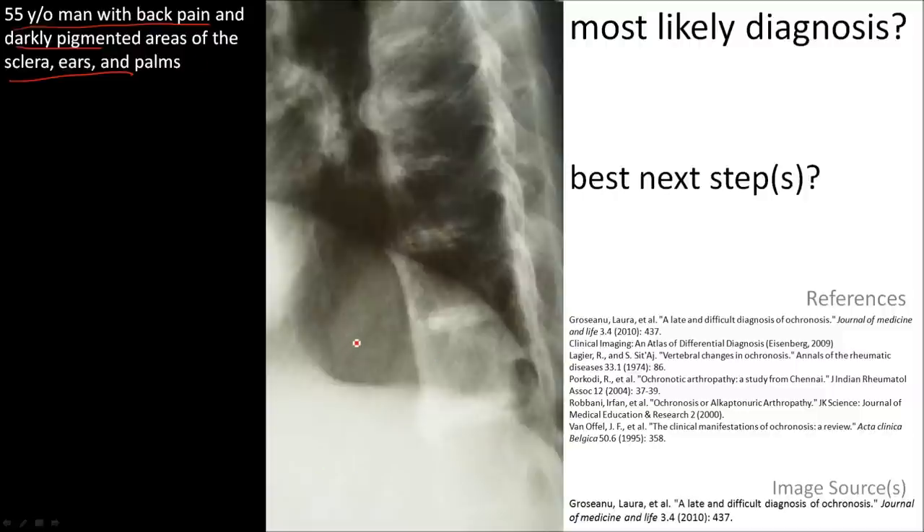Analyze the film and you can see multi-level calcification of the intervertebral discs in a layered pattern. This finding of disc calcification has a long differential. However, this is a relatively unique pattern of calcification, and also in combination with the history, the most likely diagnosis is ochronosis.